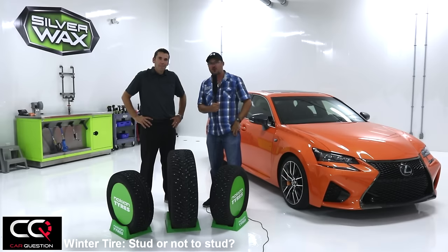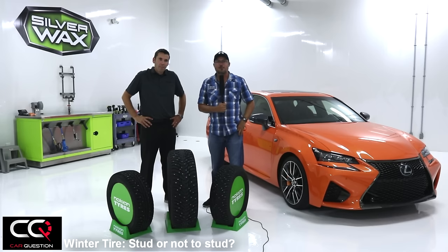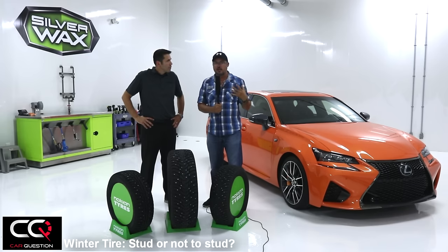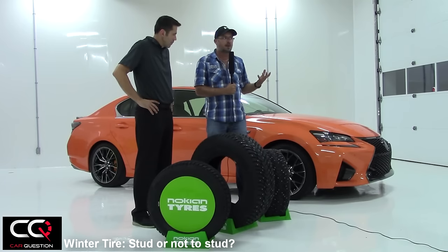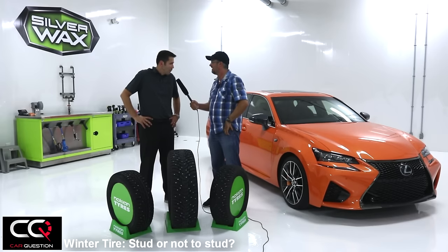Hey everybody, welcome to Car Question. I hope you're doing well. We've got another video for you this week about tires — winter tires — but this is more about a good question that you've asked us, and I hear it a lot: do you stud the tire or do you not?